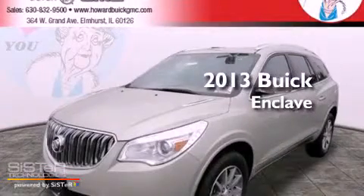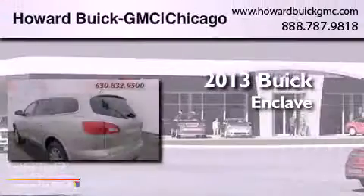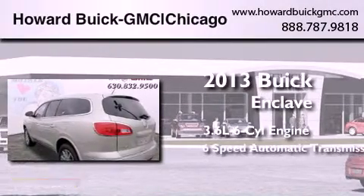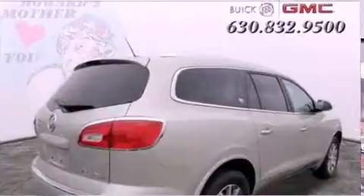This is a brand new 2013 Buick Enclave. It has a 3.6 liter 6-cylinder engine, a 6-speed automatic transmission, and all-wheel drive.